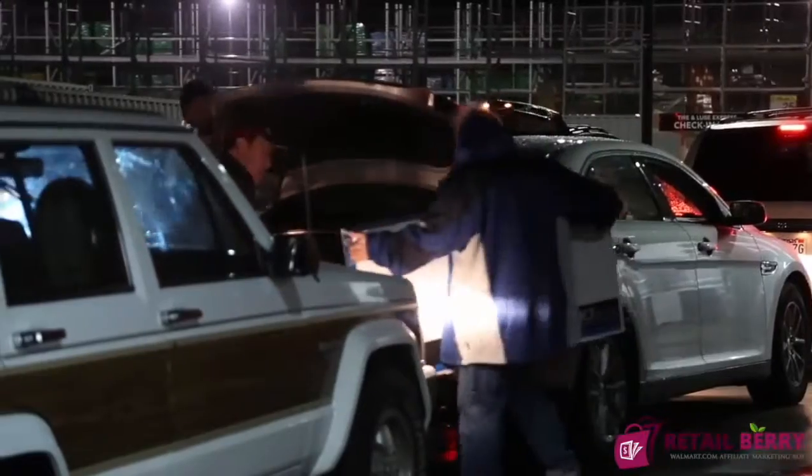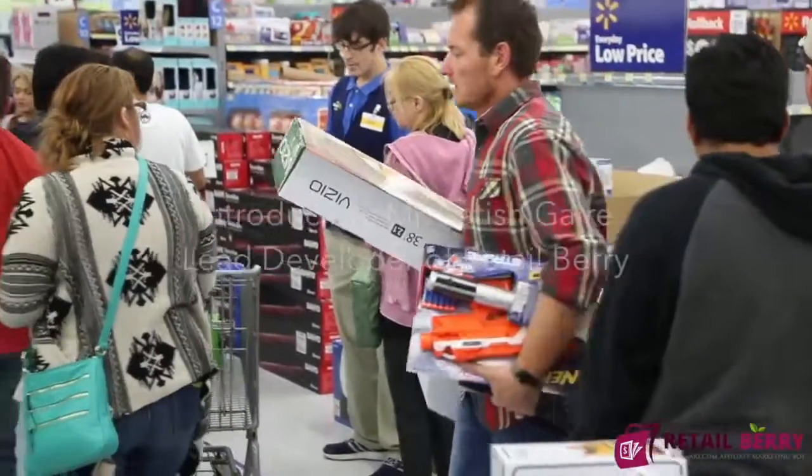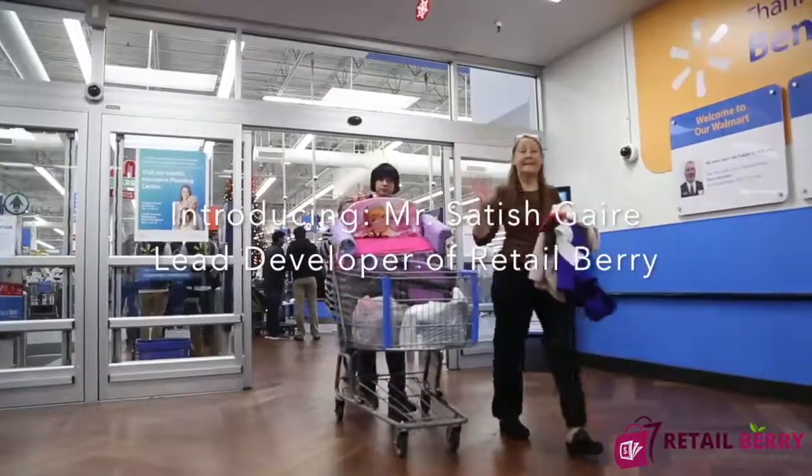If you don't know about this secret registration link, don't worry — Retailberry provides you with access to this special backdoor, typically reserved only for Walmart's VIPs. Thanks for watching this video, I hope this review helped. Make sure to click on the link in the description and receive my special discounted promo price.